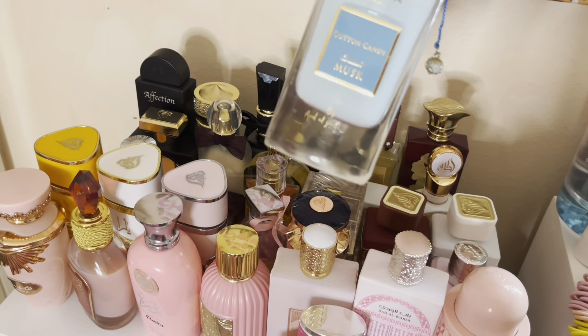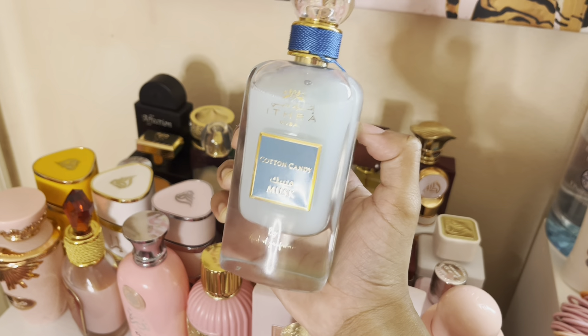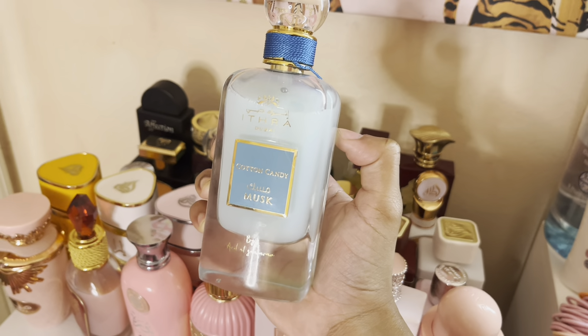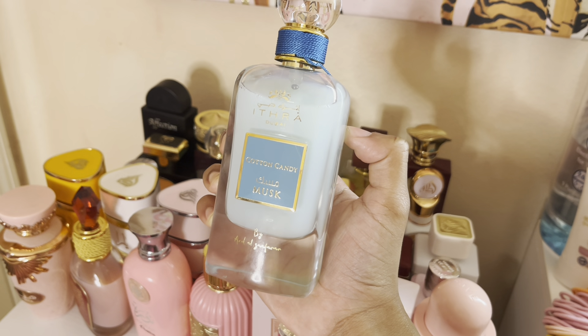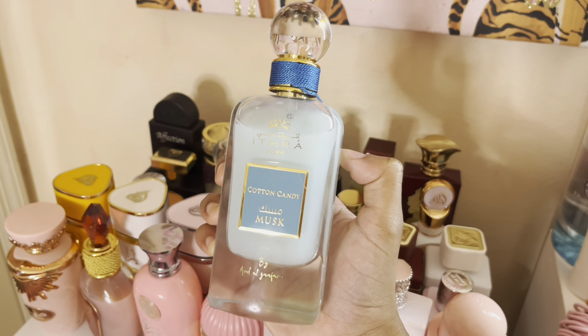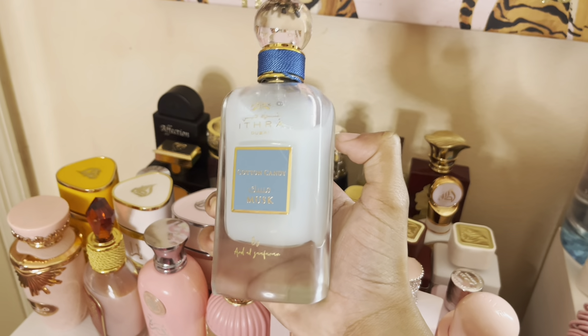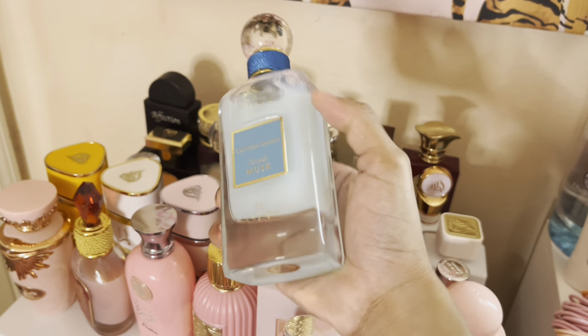Next we have Cotton Candy Musk. When you first spray it you get cotton candy, but then it turns into a sweet berry scent with a clean note — like cotton candy and a bubble bath. She's really, really good. If you like sweet scents you'll love this. It's sweet but not musky or stank — actually really good.